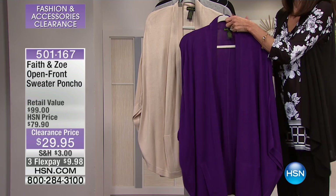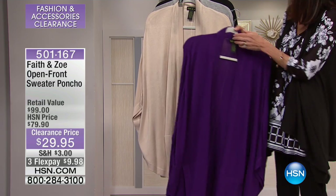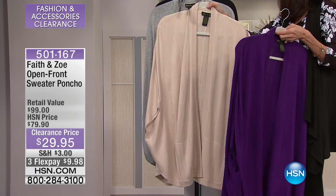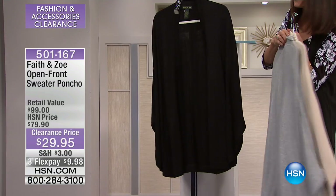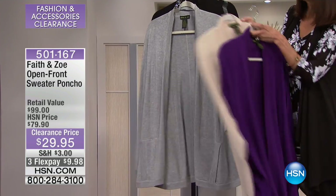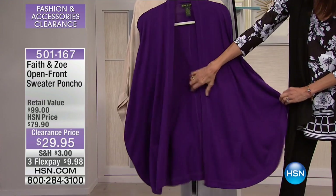So your colors — this is gorgeous. It's called Pure Amethyst, perfect name for this color. We have it in a beautiful heather beige, and we also have it in a gray heather and black. $29.95, three FlexPay payments, or four FlexPay payments available on the HSN card.